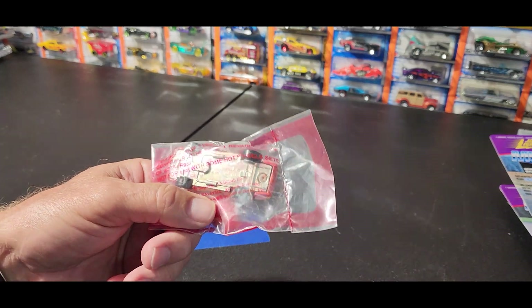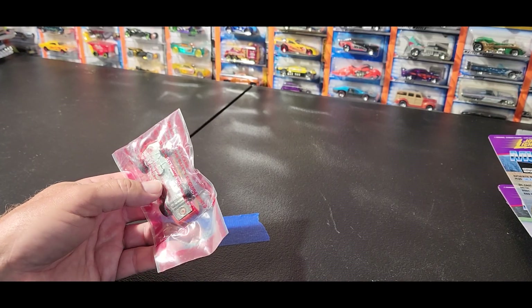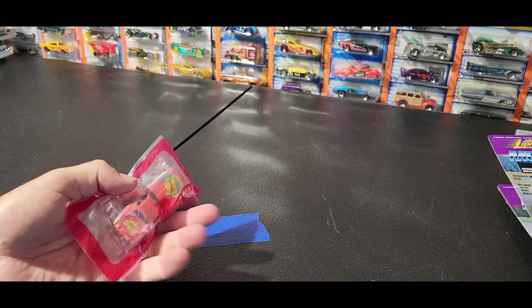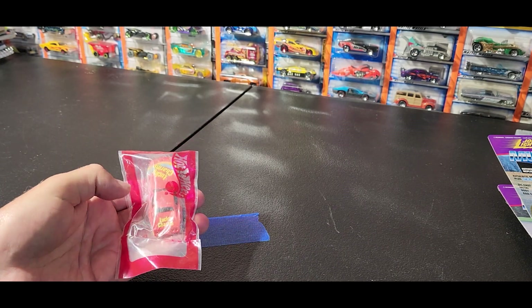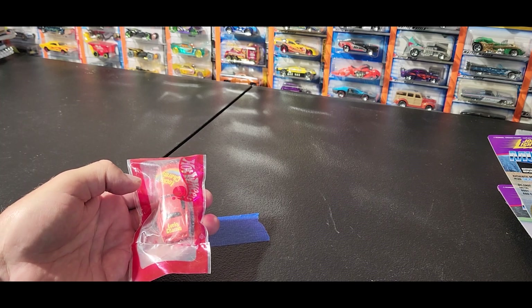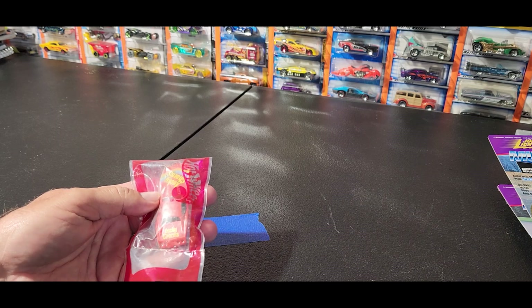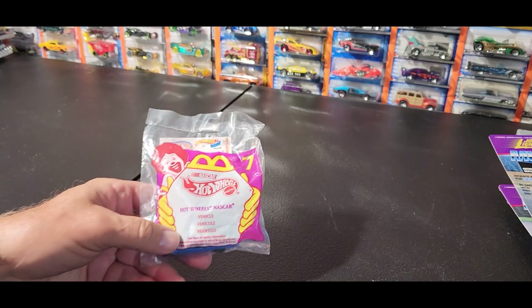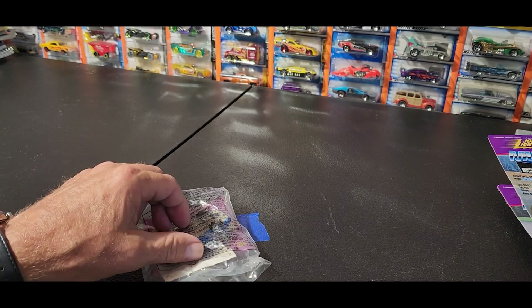Not for sure what year these are. It says 1975 on the bottom of this car - that's probably the production date or it could be the copyright date. But probably somewhere up to the 80s I'm guessing. Hot Wheels NASCAR, just a plastic body on this one here.